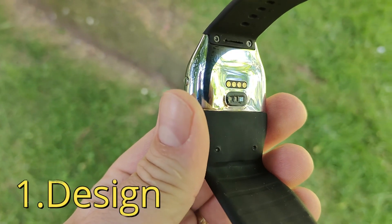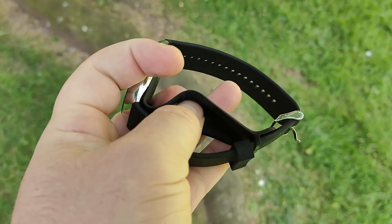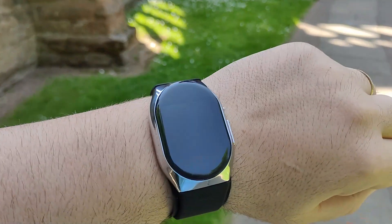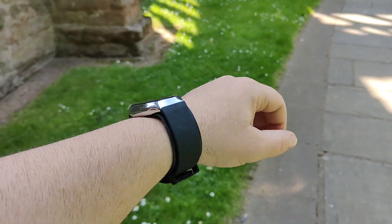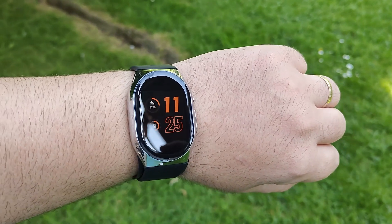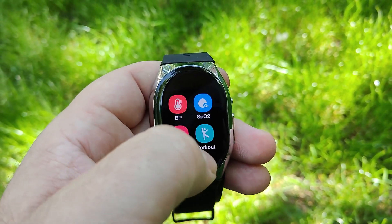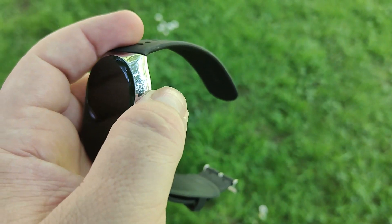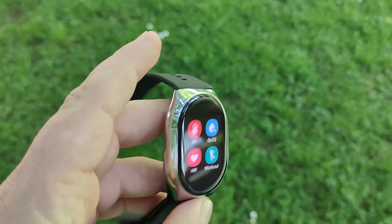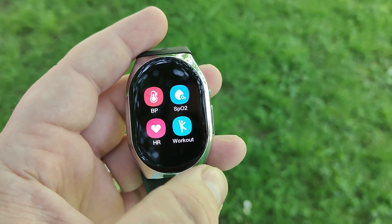BP Doctor Pro is a cutting-edge medical device designed to monitor and manage blood pressure effectively. One of the key features is its sleek and compact design. The device is ergonomically shaped, fitting comfortably in the hand, making it easy to hold and operate. Its lightweight construction ensures portability, allowing users to monitor their blood pressure anywhere, anytime. The large high-resolution screen ensures readability even for users with visual impairments, and the interface incorporates simple buttons and navigation, enabling effortless operation for users of all ages.